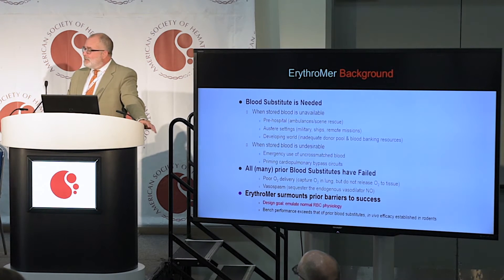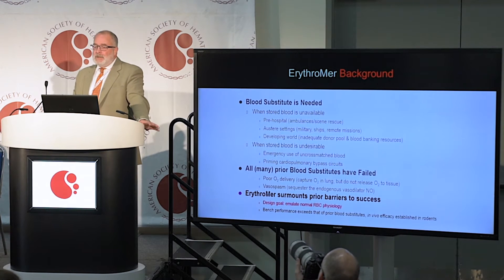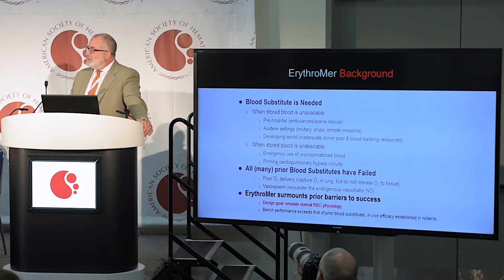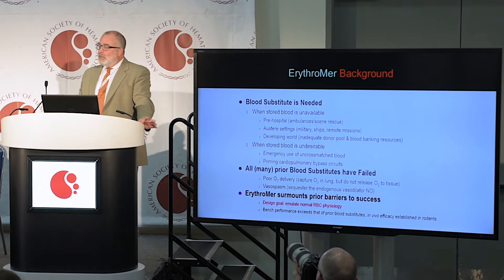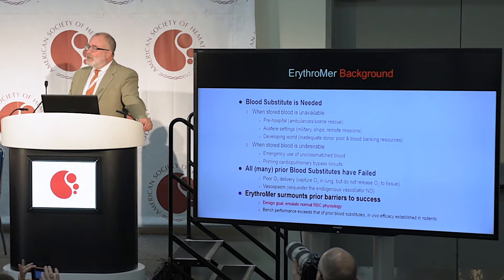Because of major improvements in synthetic chemistry and nanomedicine, we've been able to encapsulate normal human hemoglobin with a suite of small molecules that encode wetware, if you will, that coordinate normal or imitative behavior for the particle that simulates red blood cells.